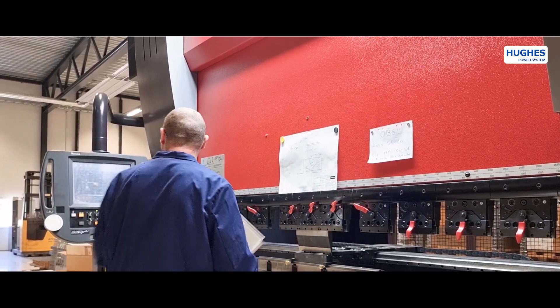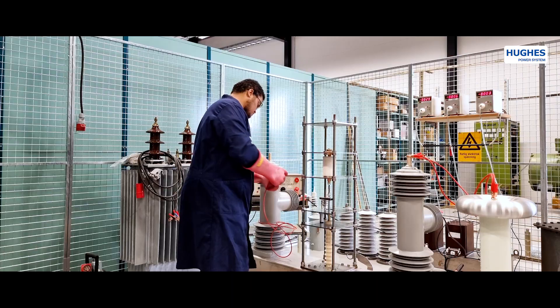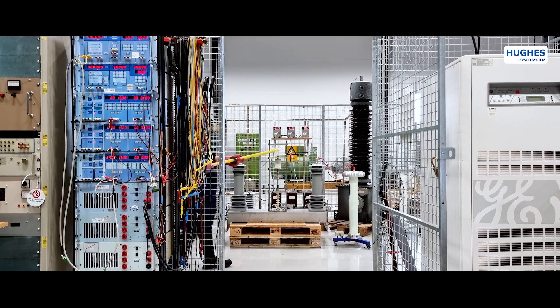The final stage is prototype testing, performed in different climate chambers, electrical high-power laboratory, as well as in EMC and PD testing in Faraday cage chambers.